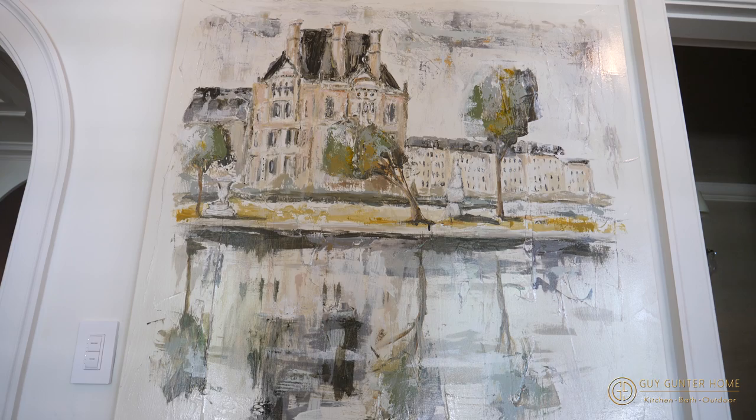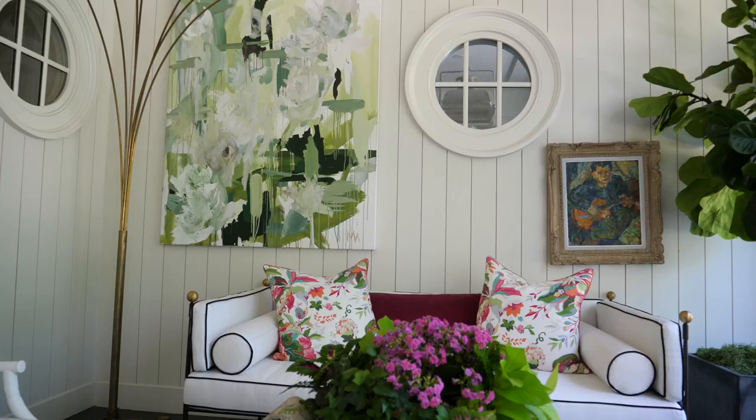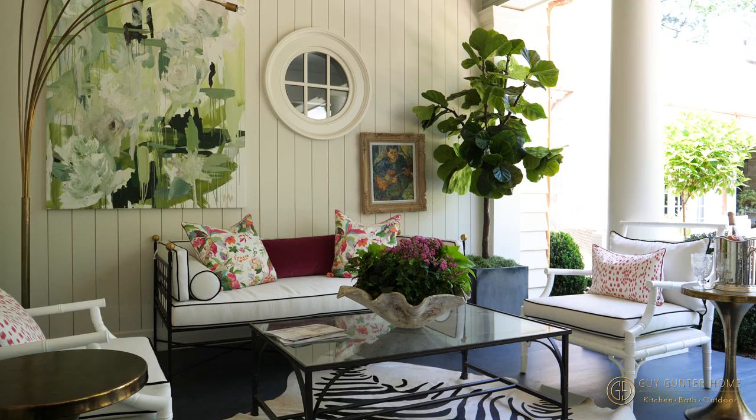We started with a nice clean crisp iron sofa and welted cushions that are crisp and clean and a little bit preppy, and we paired them with some glossy white Chippendale style chairs and matched the upholstery to keep it all kind of cohesive. Then we found an iron and glass coffee table that we had sourced on one of our many trips to France, so that had to come in.